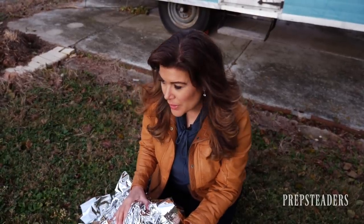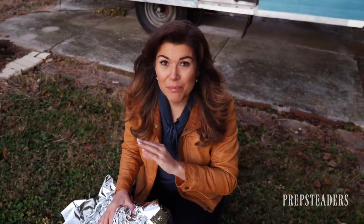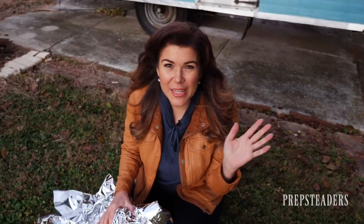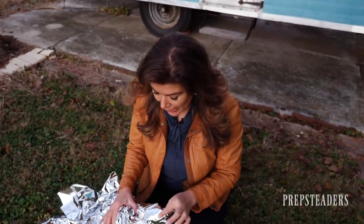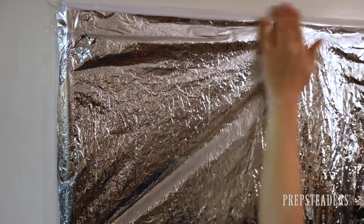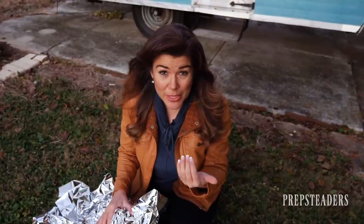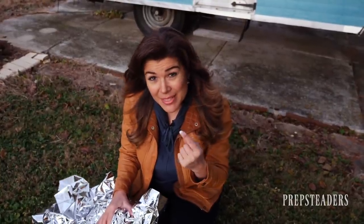It's also useful if you needed to reflect heat the other direction. Say in the summertime the windows are letting in a huge amount of warmth and you don't have an air conditioning system — you could actually tape this across all of your windows to reflect the heat outward and keep you cool inside. That's a great way to use it in an emergency in the middle of summer.